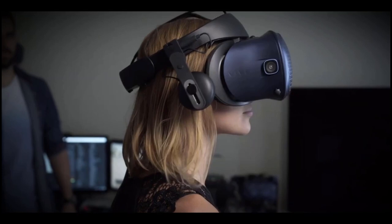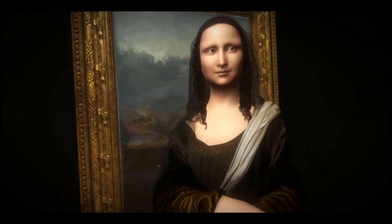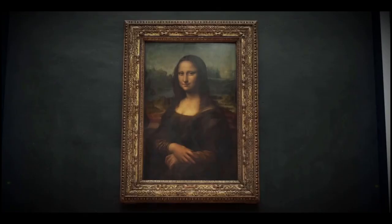I think innovation and digital innovation is great for museums and we have to use it as a tool to discover art and masterpieces again. Nevertheless, we have to be careful not to use too many screens between the art and our audiences.